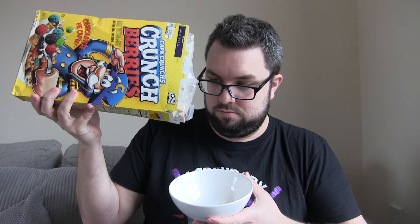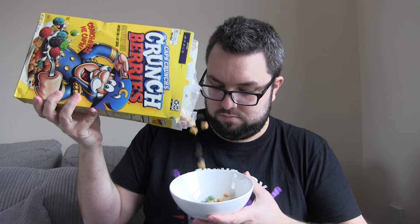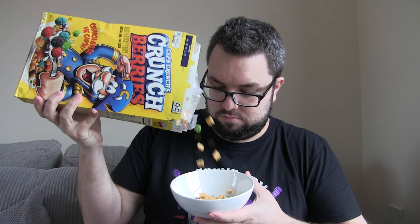Wow, it smells — blimey, it smells sweet and fruity, which is probably not surprising. ASMR moment! It smells so sweet.